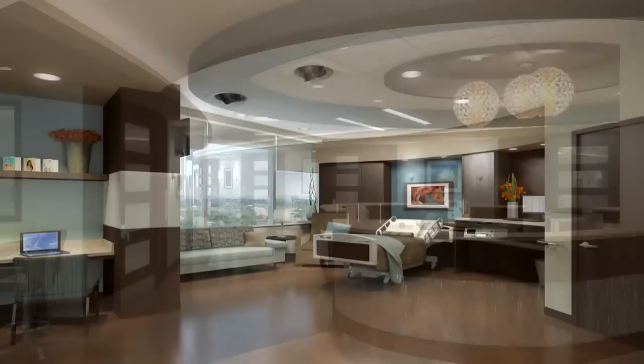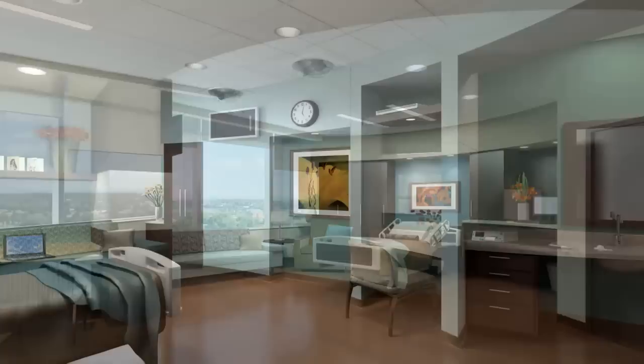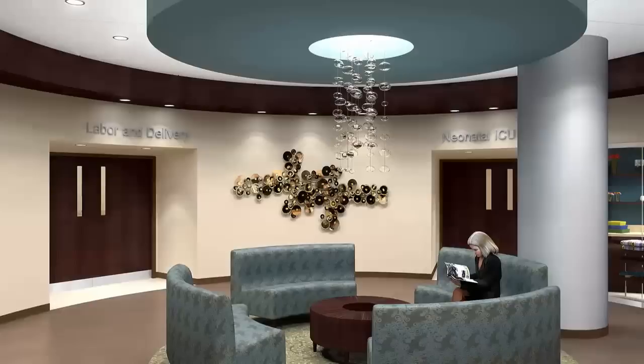As you go around the unit up on the second floor, we'll have our labor and delivery rooms — eight rooms — followed by eight antepartum, 16 postpartum, a fabulous nursery unit that can hold up to about 12 to 16 babies, and then in the center of it all are our operating rooms for our C-section suites.